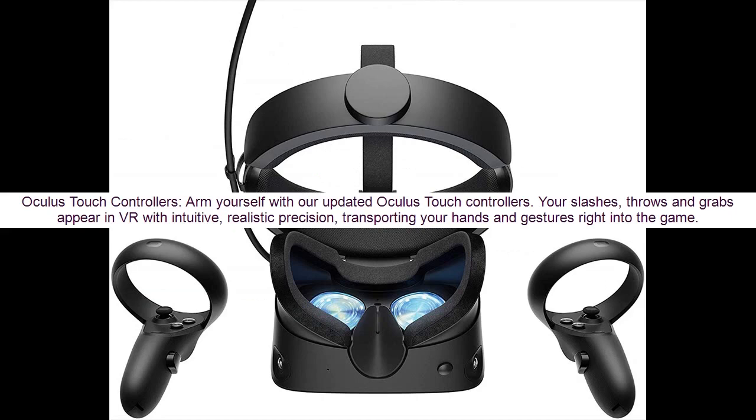Arm yourself with our updated Oculus Touch controllers. Your slashes, throws, and grabs appear in VR with intuitive, realistic precision, transporting your hands and gestures right into the game.